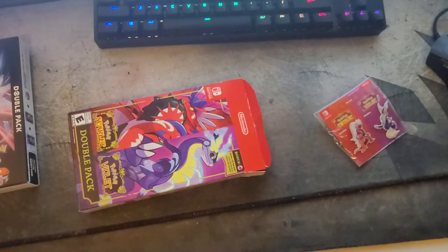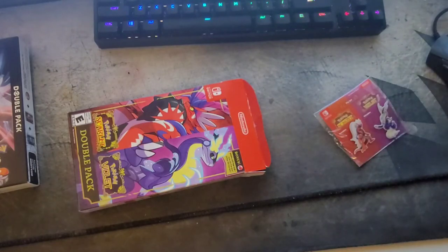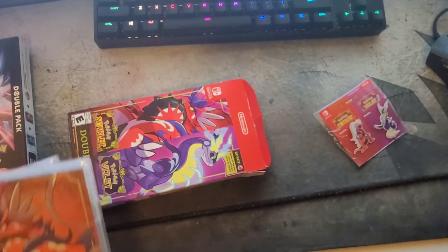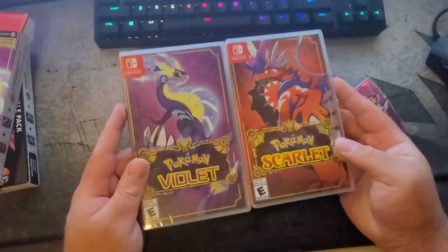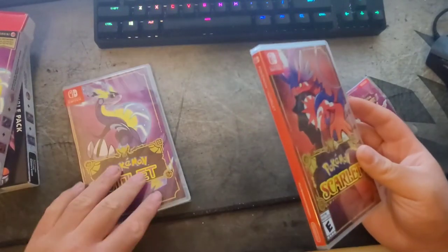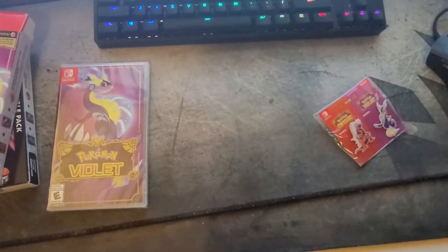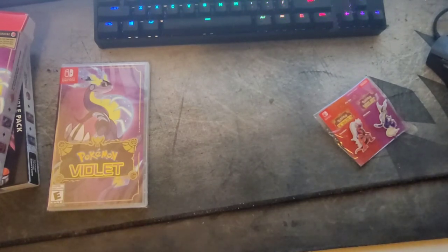It comes with both cases. I'll make sure not to show the Pokéball codes on camera. Basically you can redeem the two codes to get Pokéballs — I think 100 each, though I'm not sure if you can redeem both for one game. Here are both games. I'm going to play Scarlet first because one of my good friends has Violet, so we can trade Pokemon that you can only get in each version.